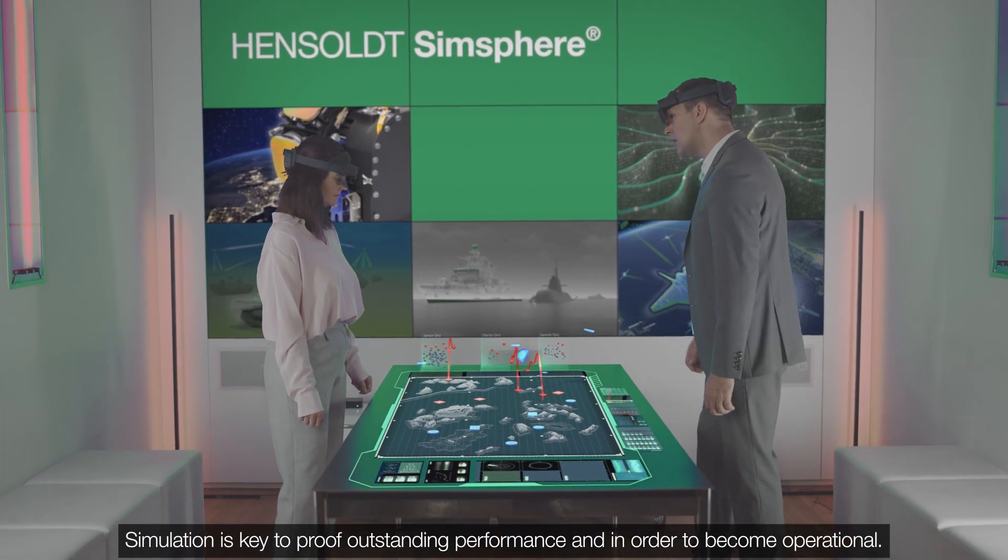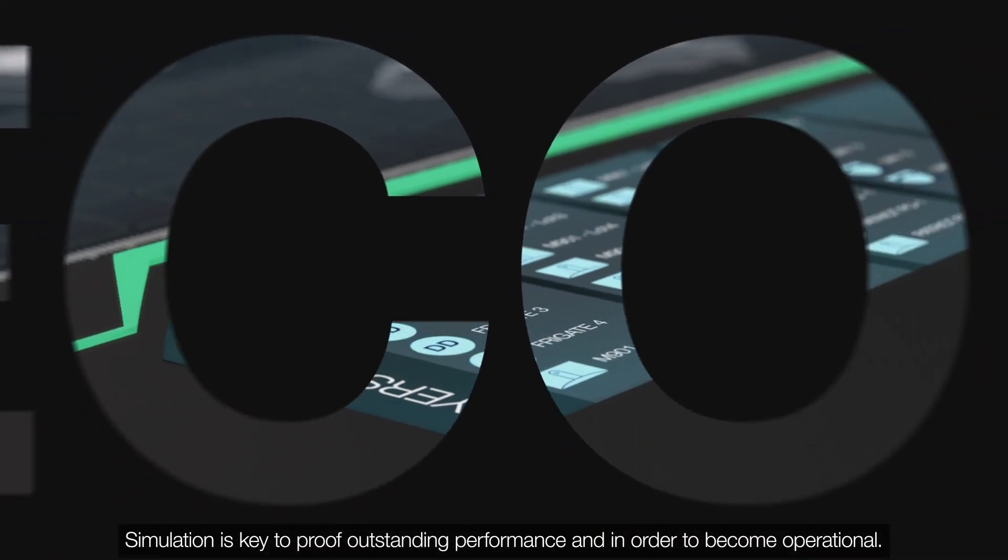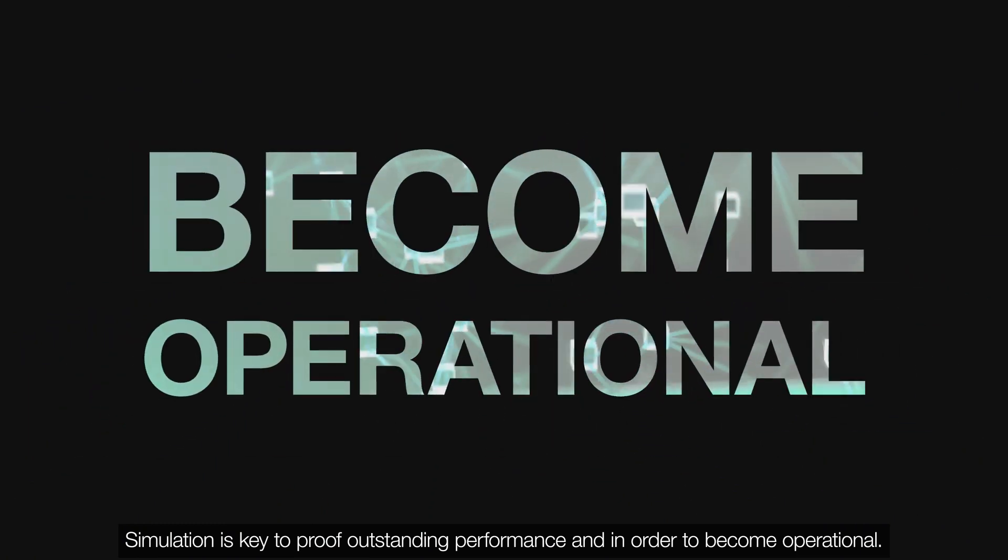Simulation is key to prove outstanding performance and in order to become operational.